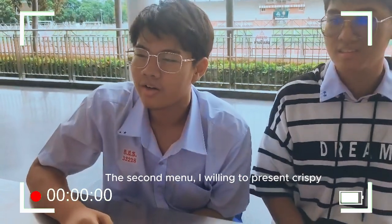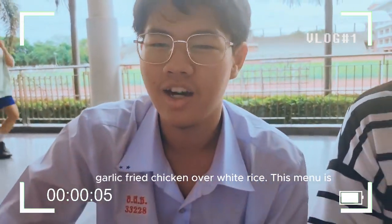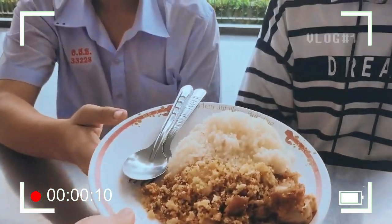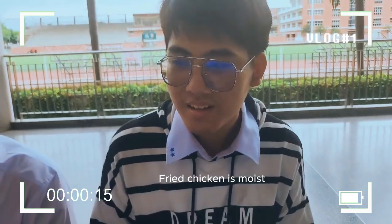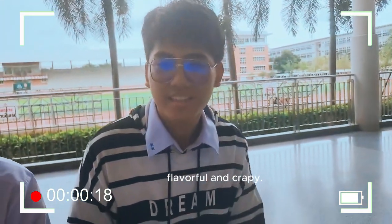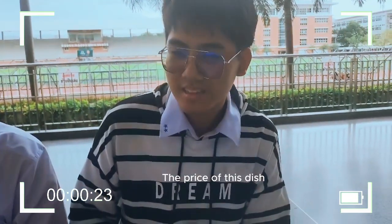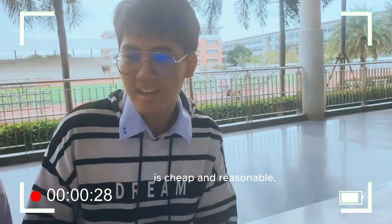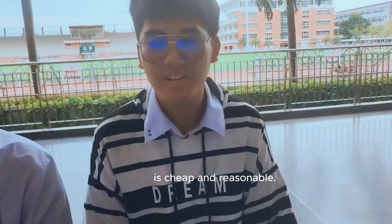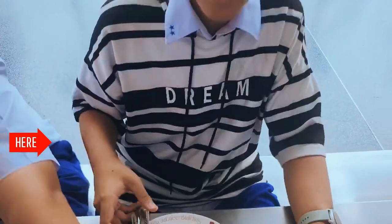The chicken over white rice — this menu is an old school Thai dish. I bought it here. The chicken is carefully prepared and if you're interested in the chicken, I will buy one.